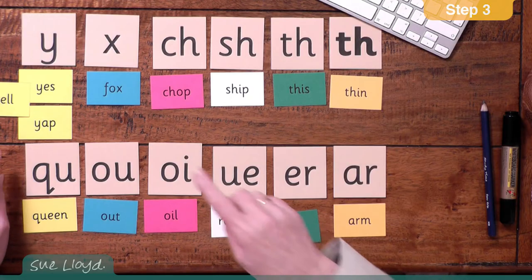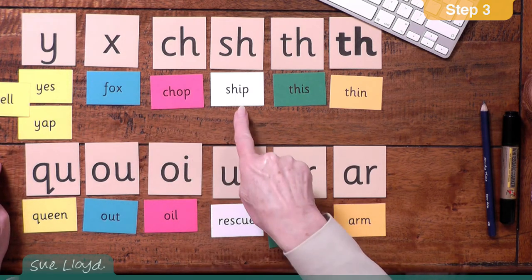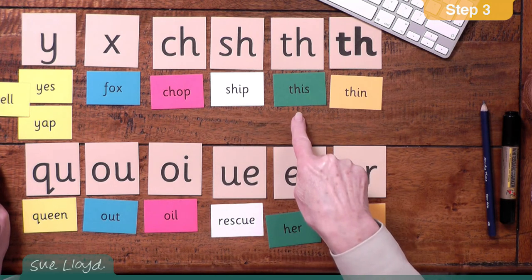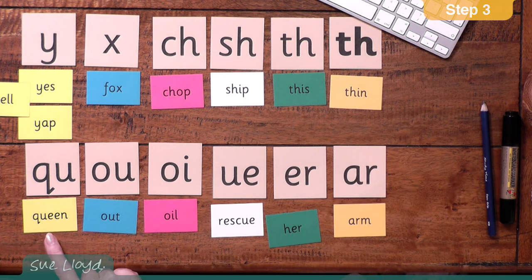After the Y sound, the children are taught the other letter sounds one after the other, usually one a day. So after the Y, we come to the X, the CH, SH, TH, TH, QU, OW, OI, UE or UE, UR, and AR.